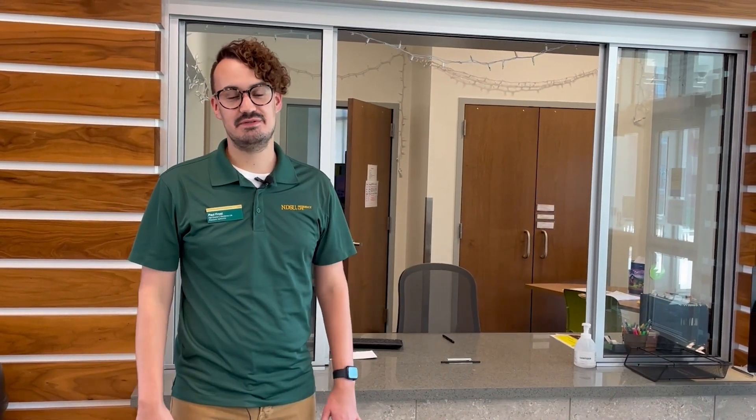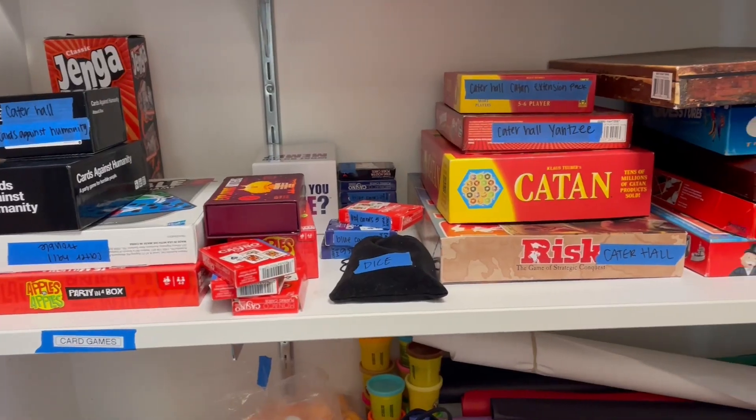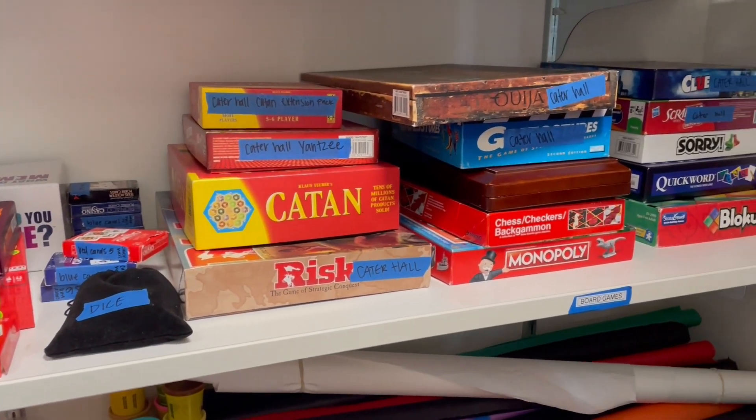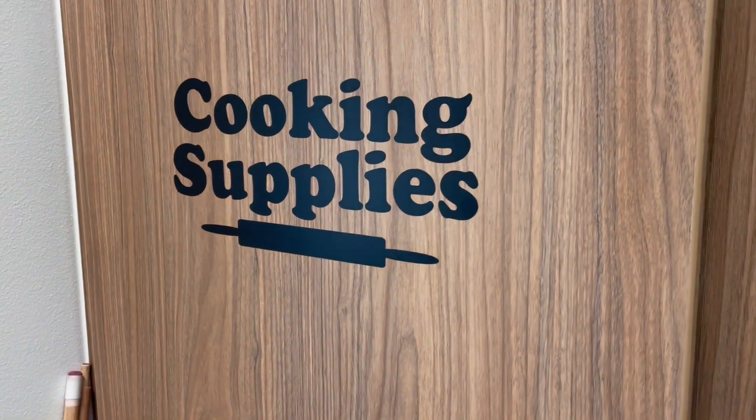As you enter the building you will first see the hall office, which is right here behind me. The hall office is a great resource for our students. At the office you can check out games to play with your friends, you can check out movies to watch, and you can also check out different items that you can use at our kitchen.